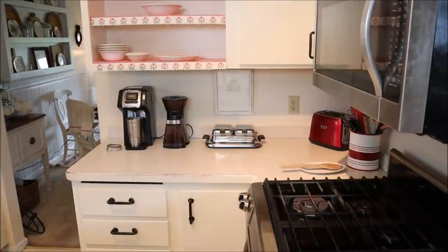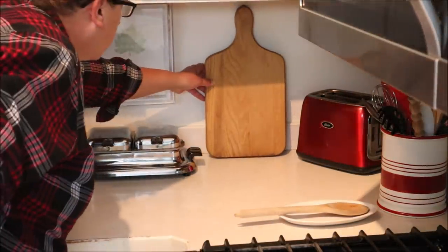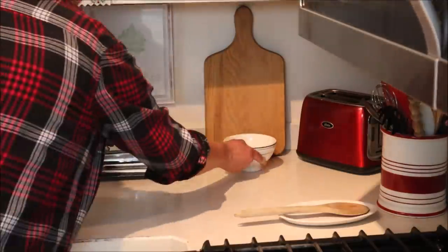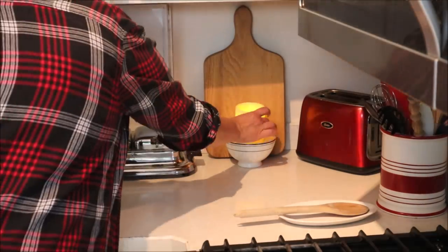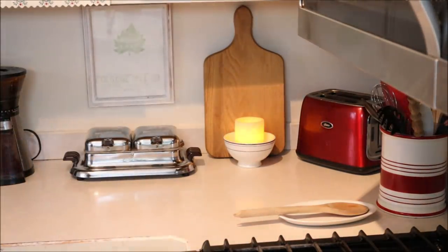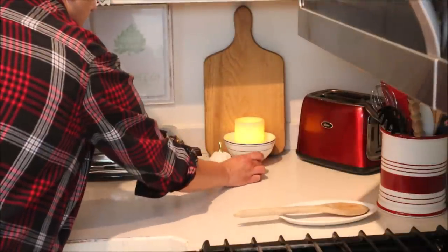With the cleaning complete I could then move on to the decorating, which is my favorite part. I started out by adding a cutting board, and then in front of that I added a bowl with a battery-operated candle — which is such a nice thing to have in the kitchen glowing at night for a cozy and cheerful mood — and then finally I added a few pumpkins for a little festive touch.